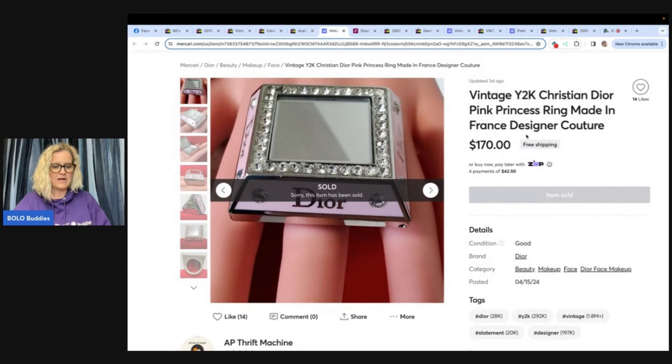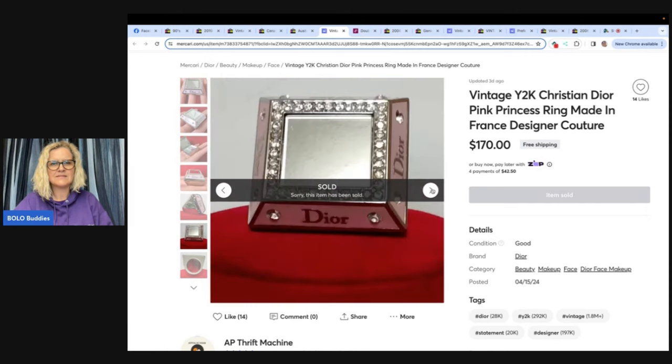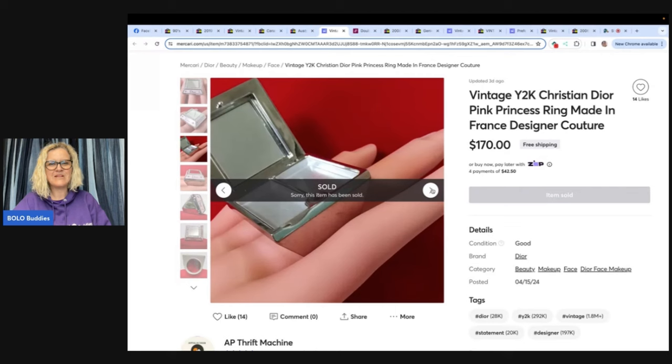I bought this Y2K Christian Dior lip gloss ring at an estate sale for $3, and it sold a couple of weeks later for $170 on Mercari. Store name on all platforms is AP Thrift Machine. How interesting — is it a mirror on the top? That is definitely a ring. It looks like it's empty now. You would probably want to empty anything out that's used because you don't want to sell used makeup.